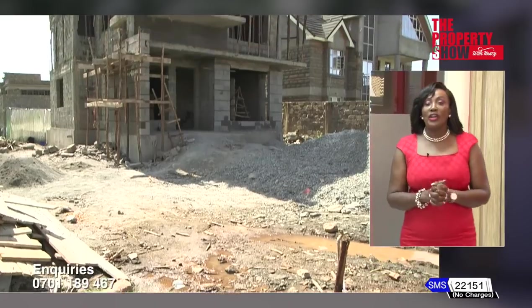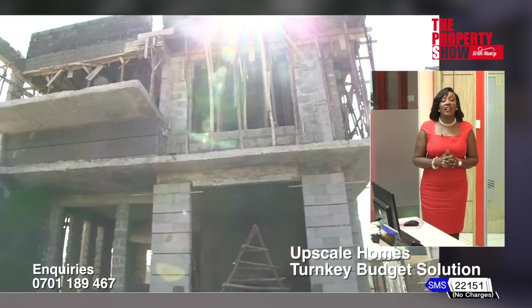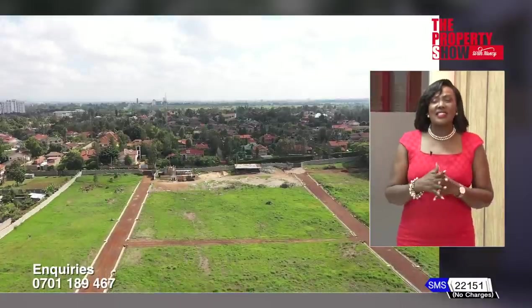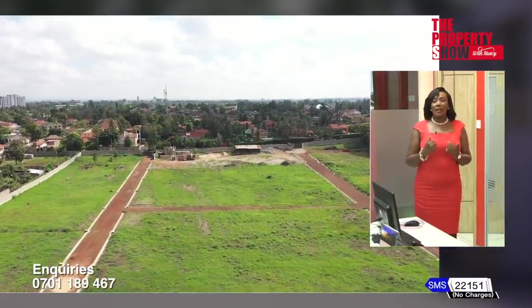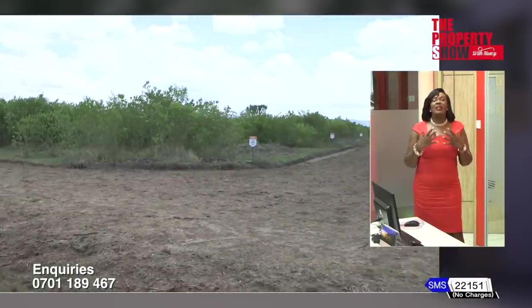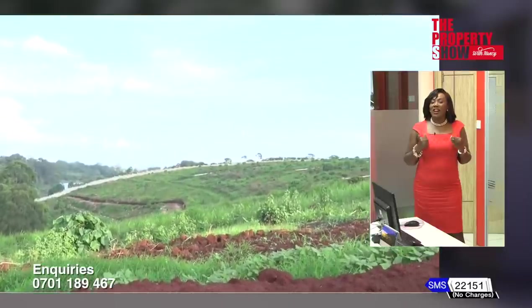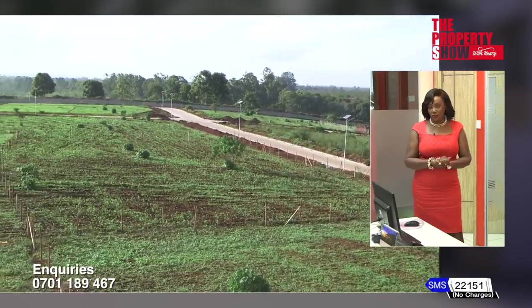First, an update on the ongoing upscale homes budget solution. This project reflects what we offer. In the property show journey, one area that has the largest gap is solutions for plots. Most of us have plots, but for some reason we have never built on them — they remain idle. During the peak of COVID-19, most of us started thinking of how we can add value and build on those plots.